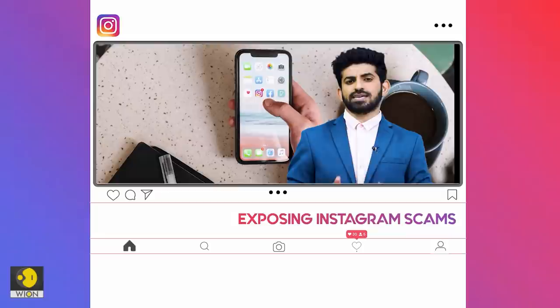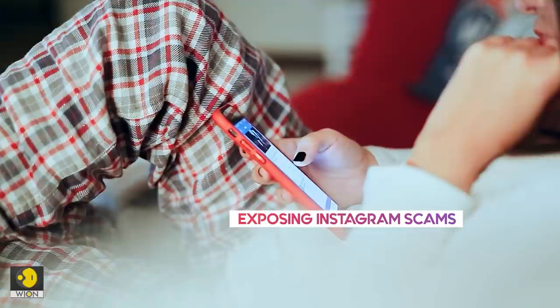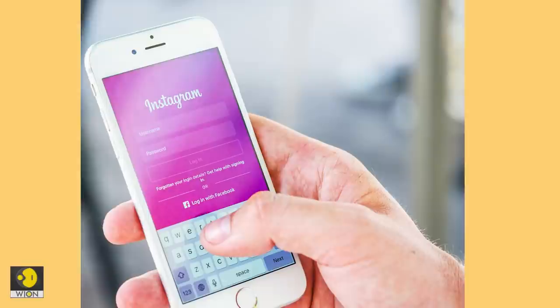Today I'm going to share some handy tips that can help you identify an Instagram scam. These tips will also tell you what should be your course of action if you spot one.